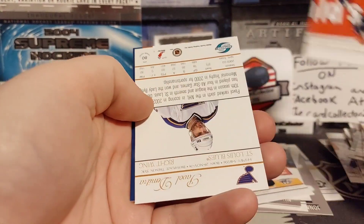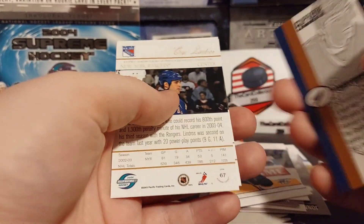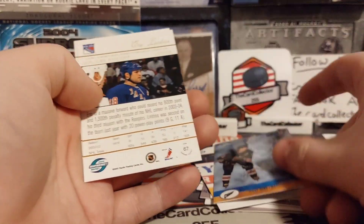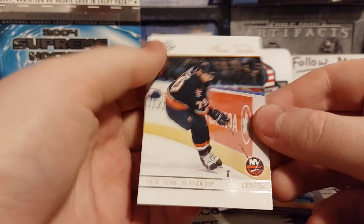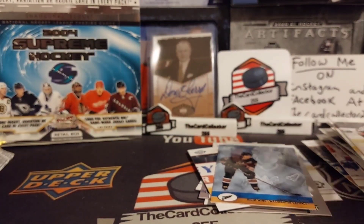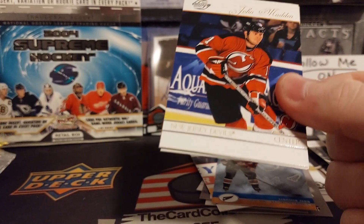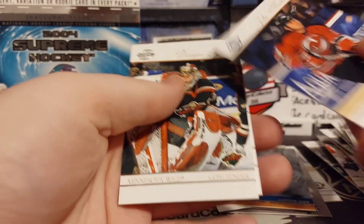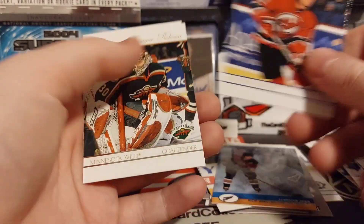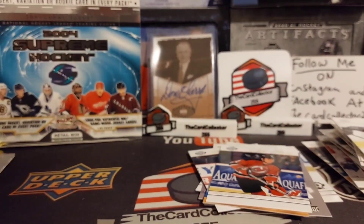Oh, we got Jay Bouwmeester - must be his second year. Did we get something? Pavel Datsyuk, there's Jagr. Supreme Team - Eric Lindros and Alexei Zhitnik. Blake blue of John Madden, and Ziggy.